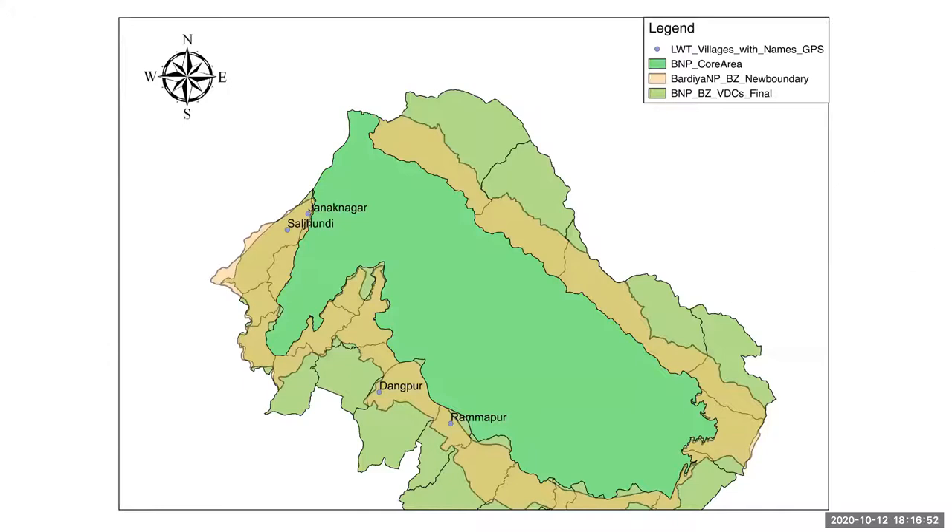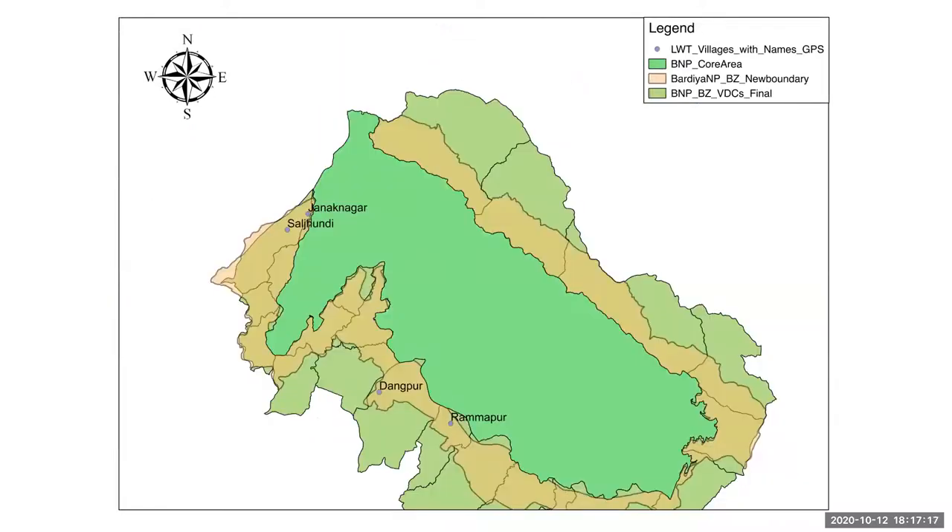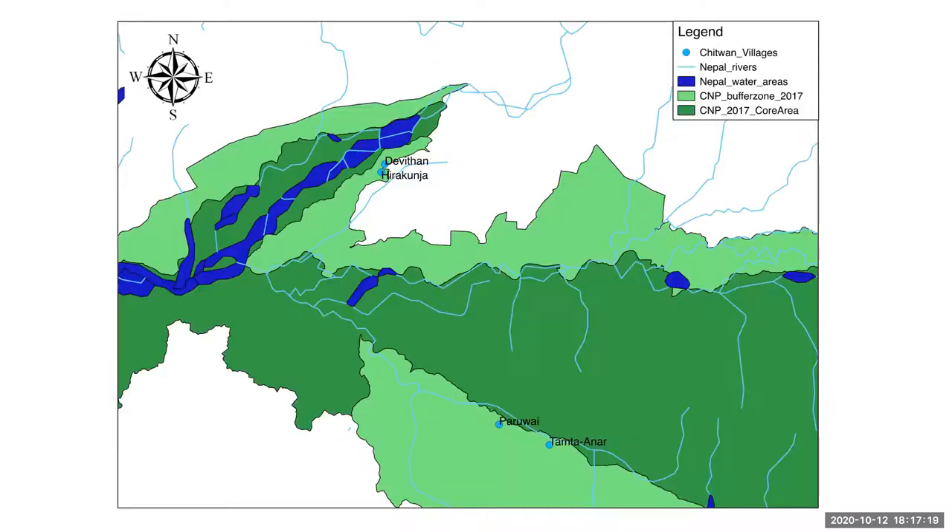Chitwan National Park has a core area of 953 square kilometres, and the community buffer zone in the lighter green is quite large at 766 square kilometres. We work in four communities — the Bardia communities and the Chitwan communities. The way the project works, so that we can assess how interventions work, is that we have control communities which don't receive interventions, and treatment communities which do receive interventions.